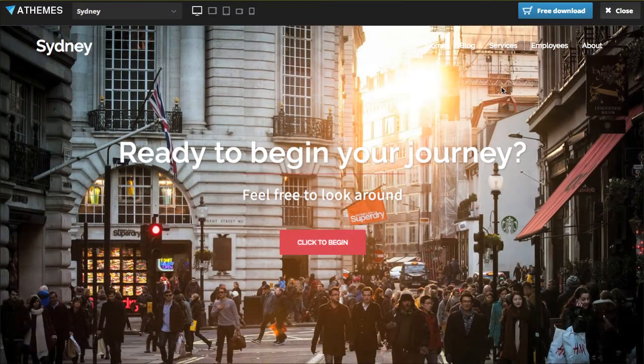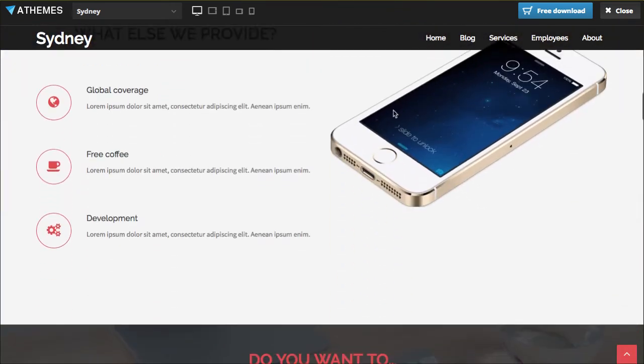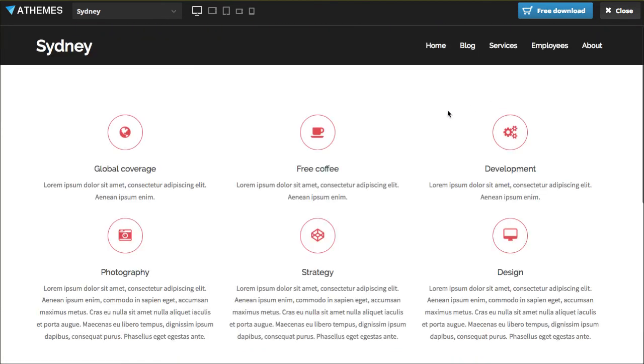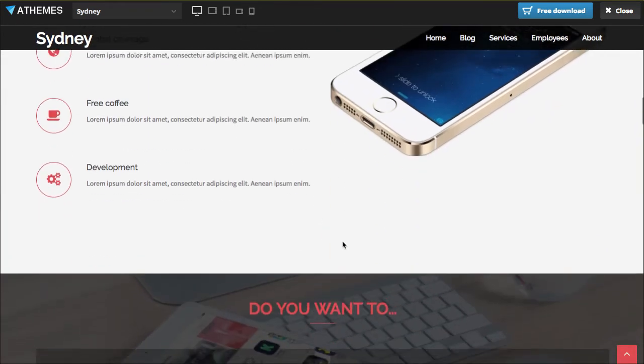The last one I'm going to show you is a free theme — at least you can start out free with the Sydney theme. Really cool theme with a lot of really cool options, and this is in the budget of free. If you do want to upgrade, you can certainly do that as well and go to the pro version of the Sydney theme. It's a little bit standard with the logo on the left side and the menu across here, but other than that it's got some really cool features.